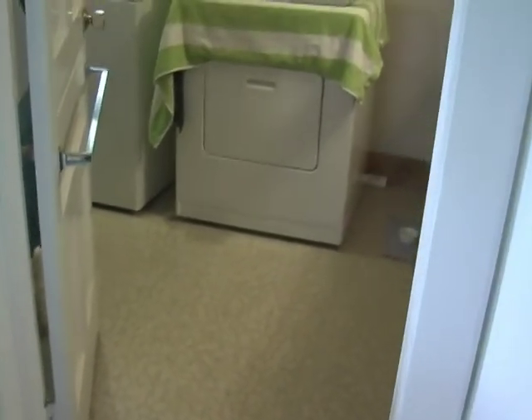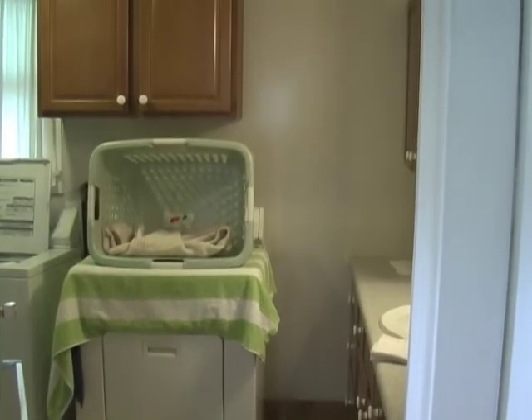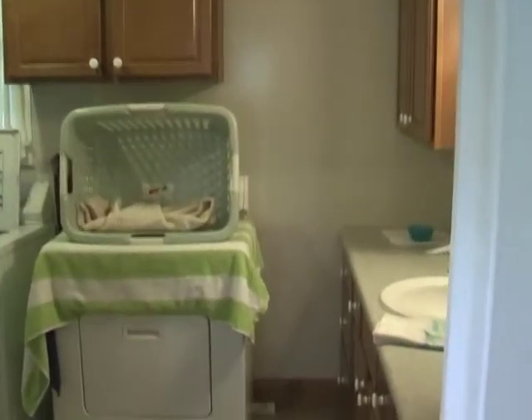The bathroom and laundry room is to the right. There are some cabinets for extra storage space.